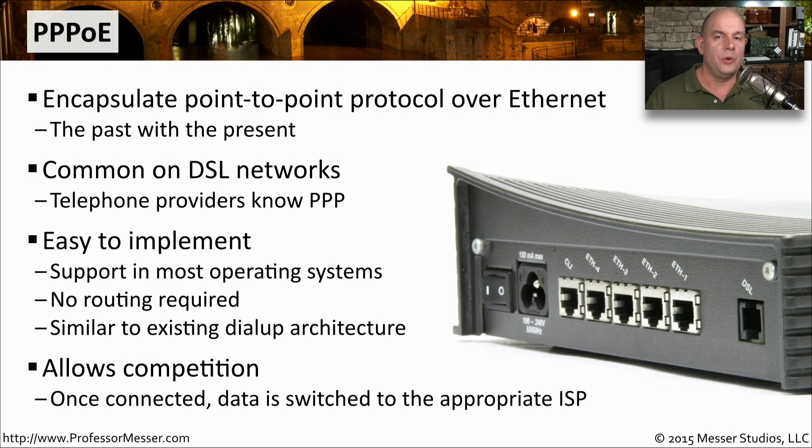This is another way you could have one provider give you the DSL connection but have a completely different provider give you the internet connectivity.